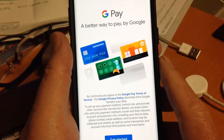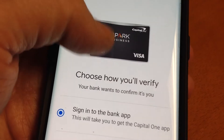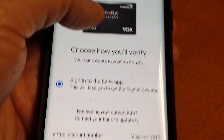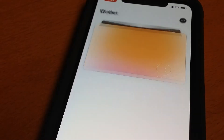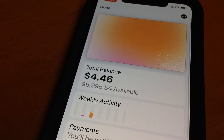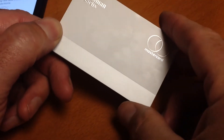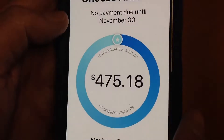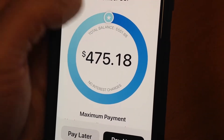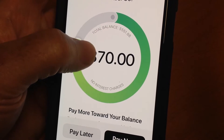Android users have Google Pay, which is similar, but you do have to give Google your credit card and bank information, and payments are through the credit or debit card you own. Apple offers its own credit card through Goldman Sachs. The Mastercard has no PIN number or even an account number on the card, just your name. You pay your credit card bill at the end of each month with your phone and your credit card connected to your bank account.